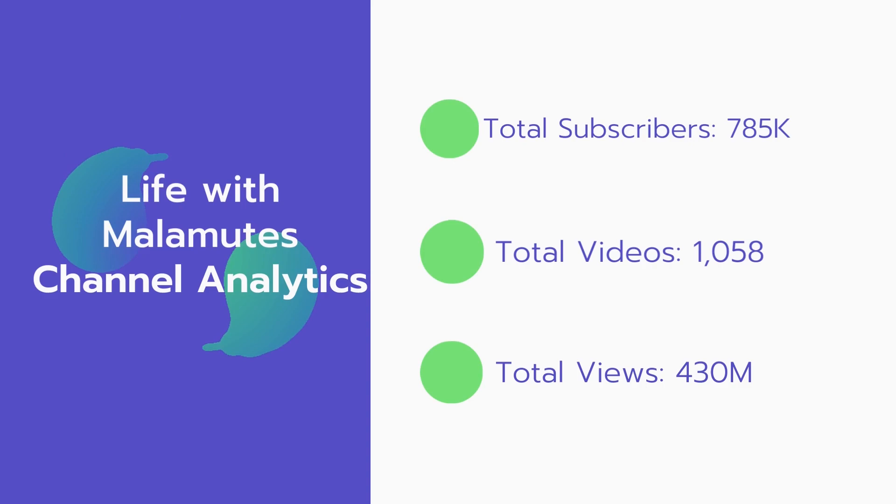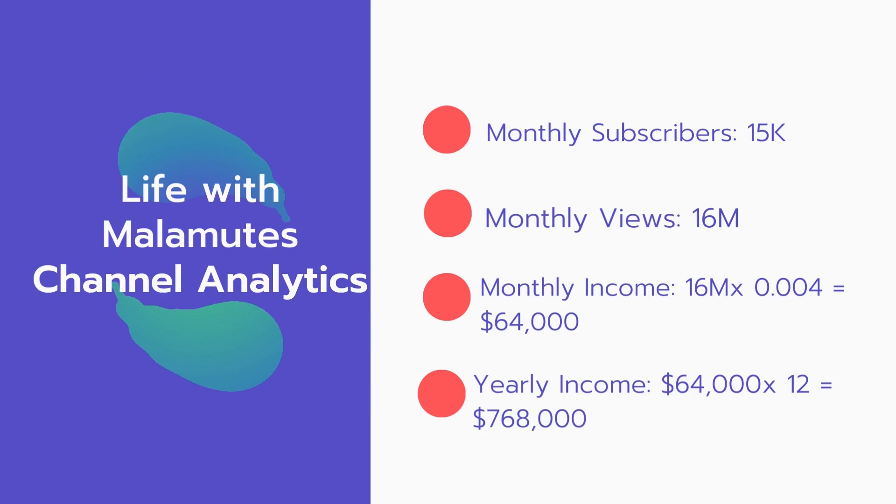Now let's go over Life with Malamute's channel analytics. Total subscribers: 785,000. Total videos: 1,058 videos. Total views: 430 million. Monthly subscribers: 15,000 subscribers every month. Monthly views: 16 million.